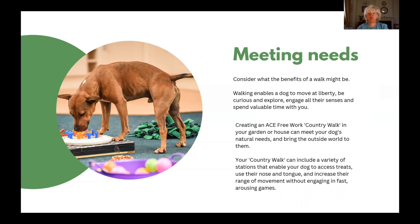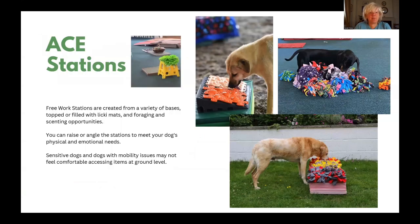Creating an ACE free work country walk in your garden or house can meet your dog's natural needs and bring the outside world to them. Your country walk can include a variety of stations that enable your dog to access treats, use their nose and tongue, and increase their range of movement without engaging in fast, arousing games.